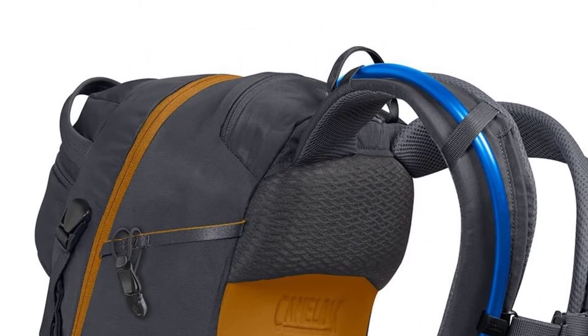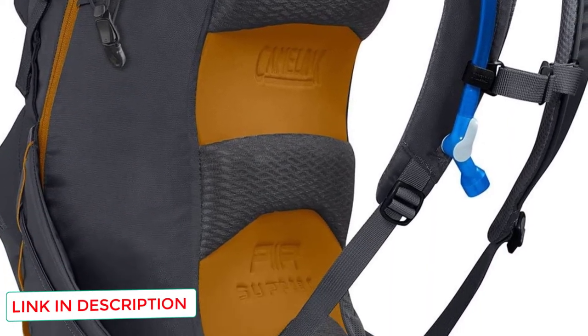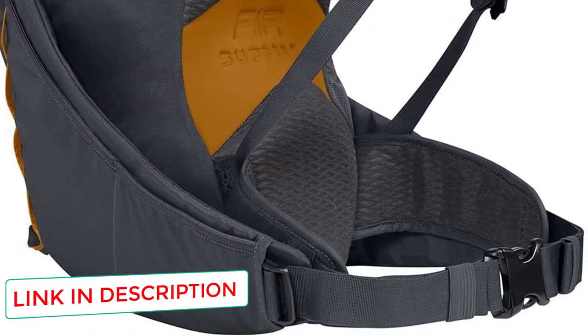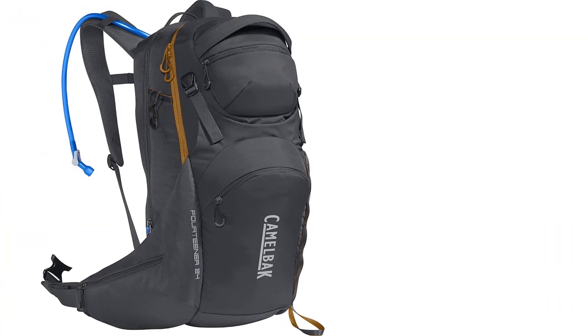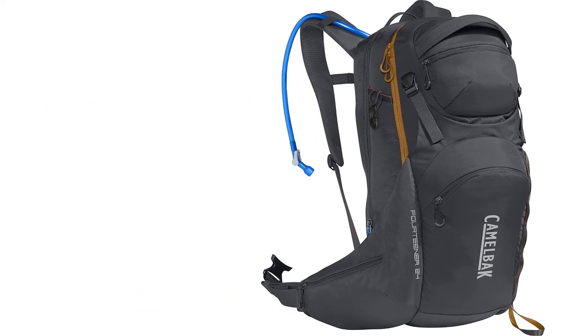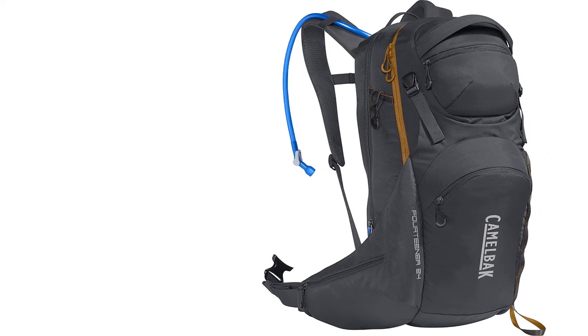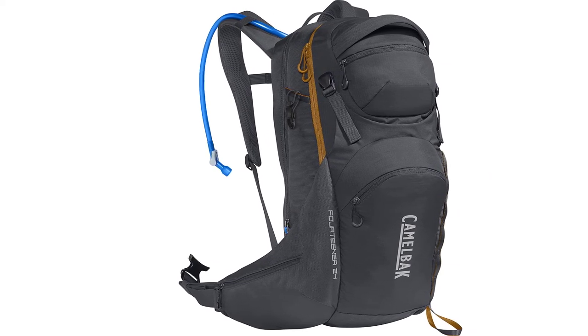The 14er boasts 21 liters of storage capacity as well as 3 liters of water. At 3 pounds, the 14er is definitely heavier than a lot of its competition, something you'll need to consider before you jump into any purchases. The extra weight isn't wasted though — the 14er has multiple spacious pockets as well as a respectable support system.